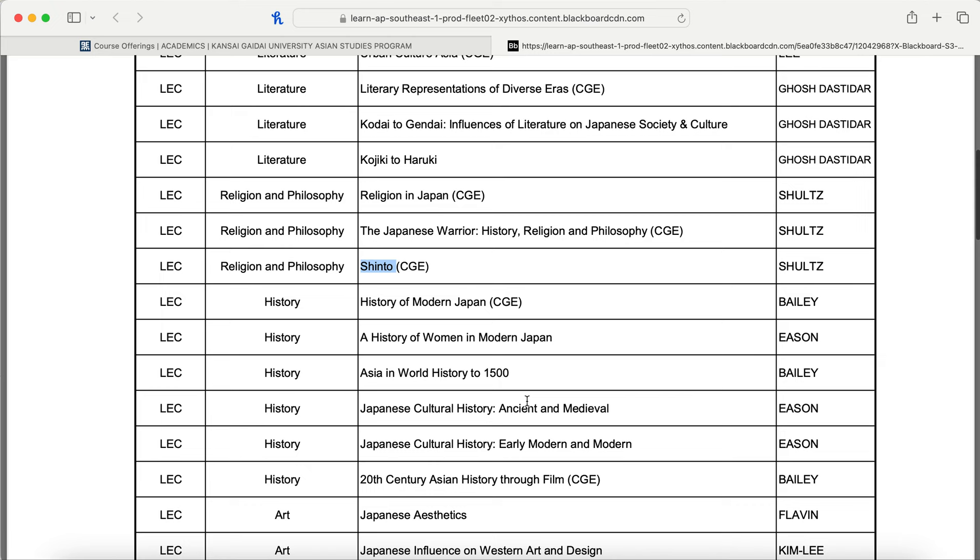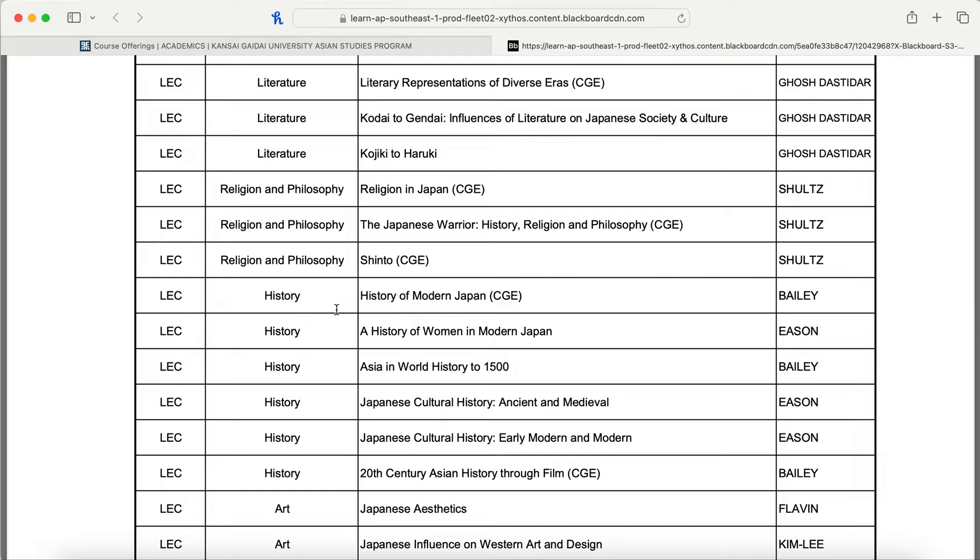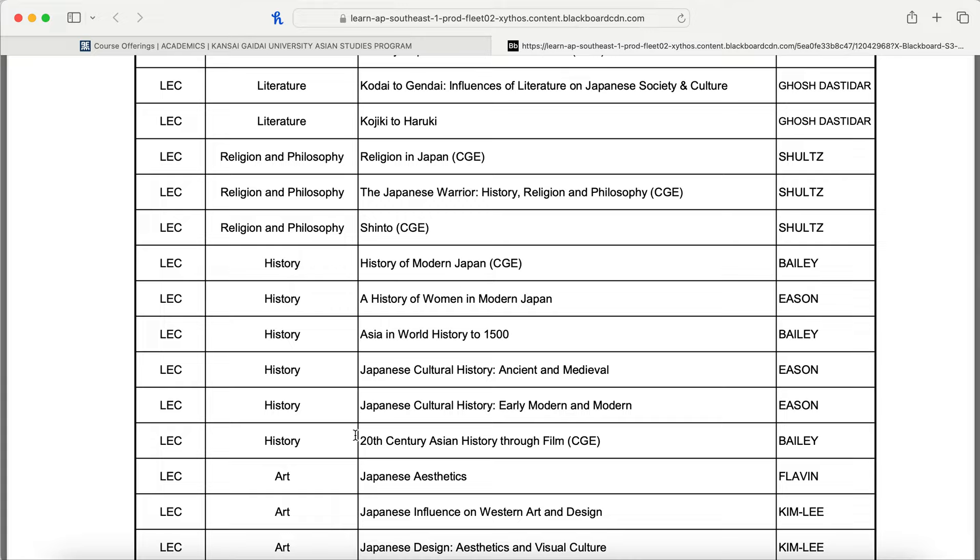As a history major, I'm excited that quite a few more history courses are offered next semester compared to this one. I took history with Dr. Eason — a wonderful and very funny professor. History courses offered include: History of Modern Japan; History of Women in Modern Japan (entirely new); Asia and World History to 1500; Japanese Cultural History Ancient and Medieval (which I took); Japanese Cultural History Early Modern and Modern; and 20th Century Asian History Through Film. I'm happy to share Dr. Eason's contact if he's okay with that.